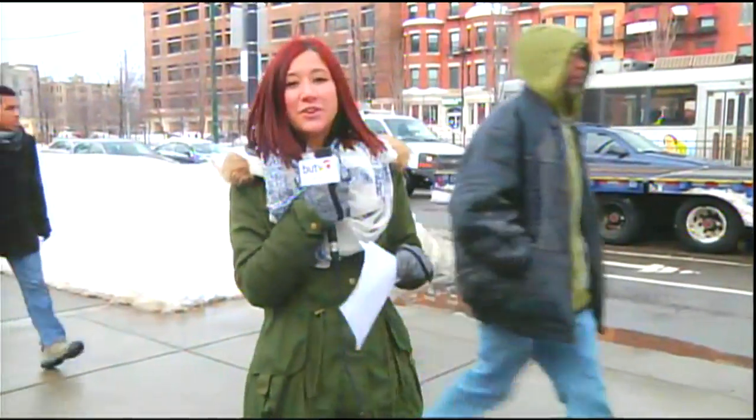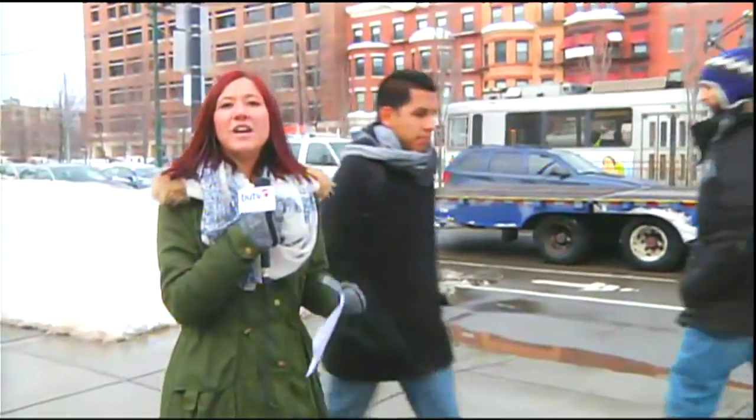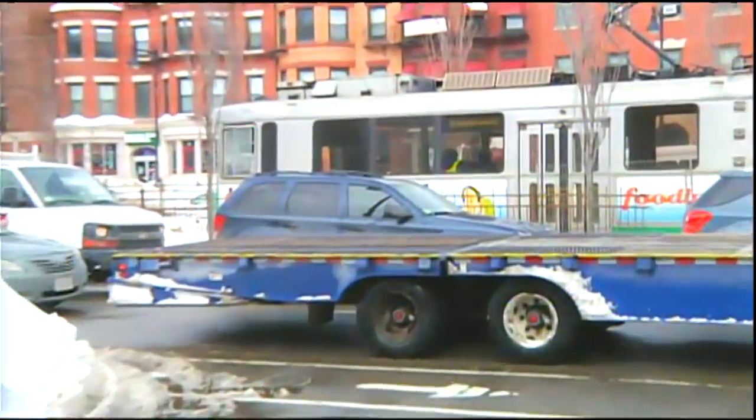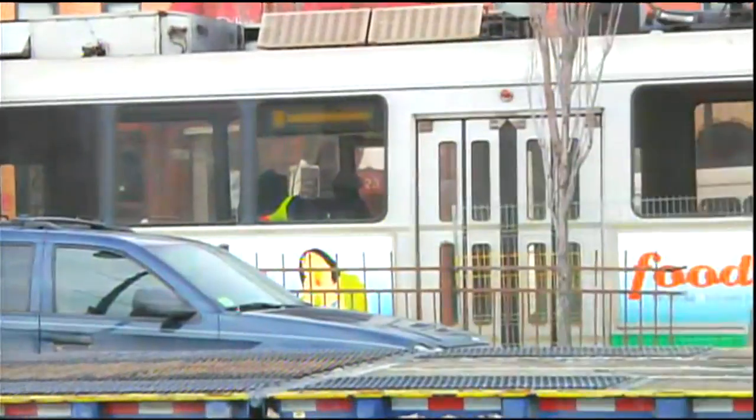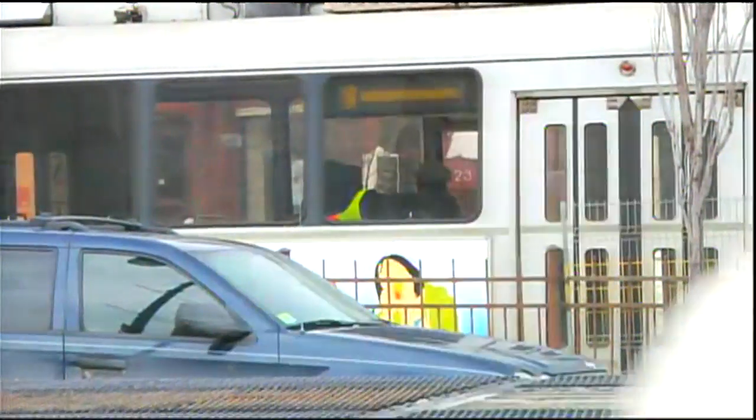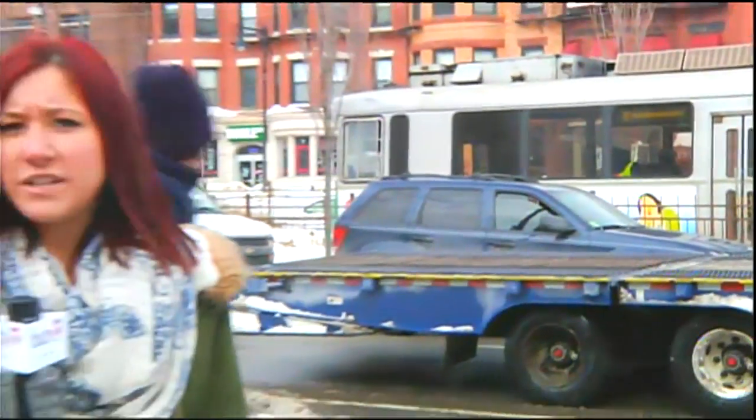I'm outside the College of Communication where you can see behind me they're still clearing the tracks in hopes to get the T fully restored. There's people on the T working to help move this process along. With all of this commuter chaos, I thought I'd find the fastest route for students to get from West Campus to the College of Communication.